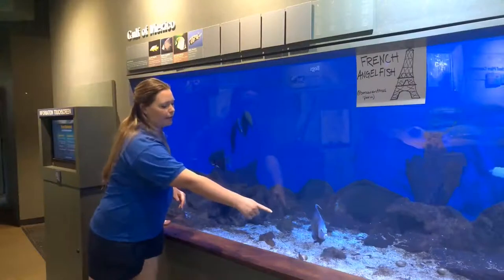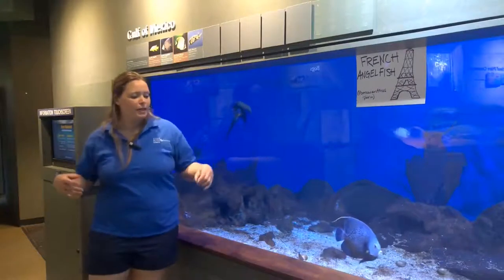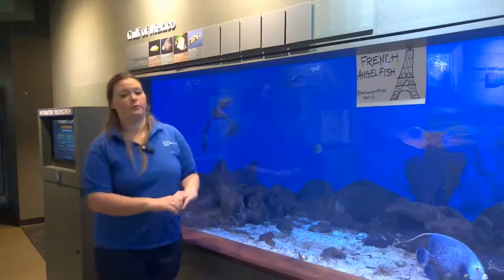So here is Belle right here, our French angelfish. It means beautiful because we think she's a very beautiful fish.